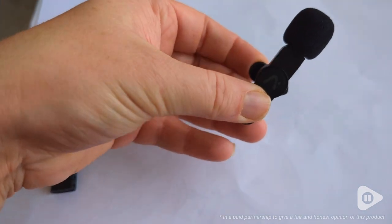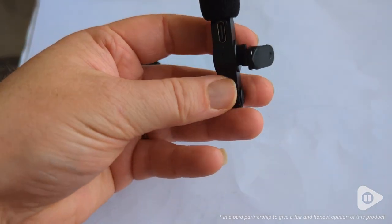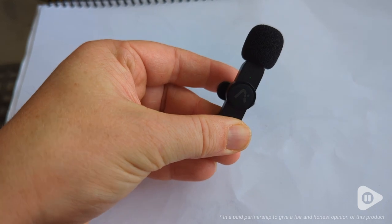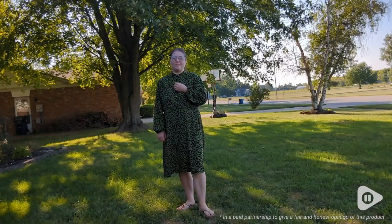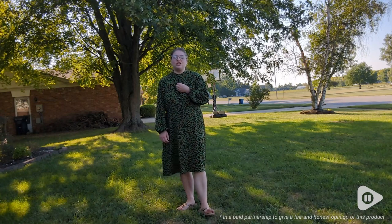Do you do a lot of video content creating? I know I do, and sound is a huge struggle. But this little lapel microphone has made it much easier, and my sound sounds way better. A couple of the huge benefits are: one, it blocks out so much sound.